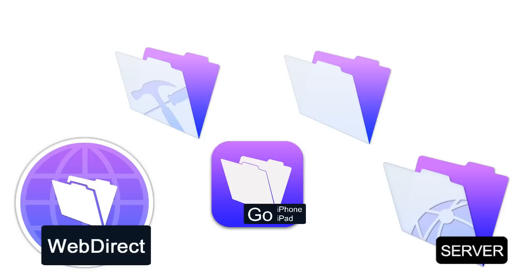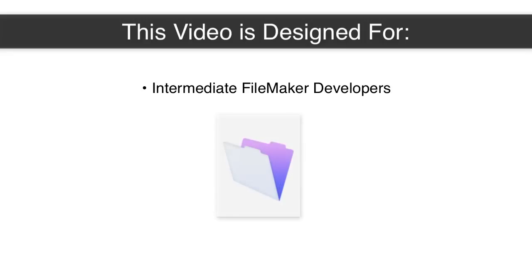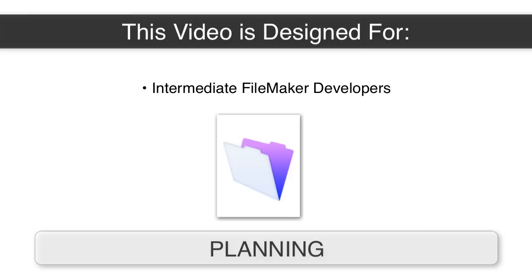We've talked in other videos, so this is a continuation of that conversation. This video is designed more for your intermediate FileMaker developer — if you're past being a brand new FileMaker user and you're a little bit more intermediate. One of the first things we would tell people as they're beginning to think about building a FileMaker solution: planning, I guess, is a big piece of that, right?